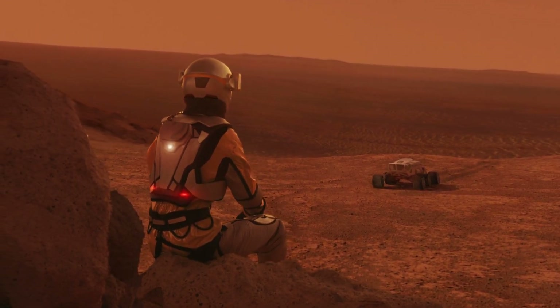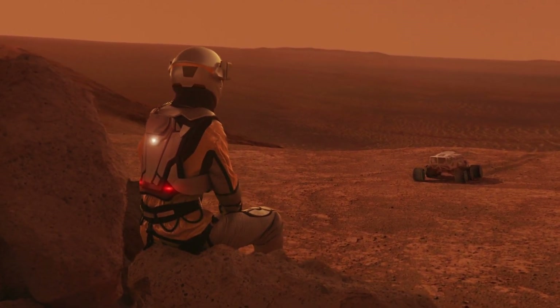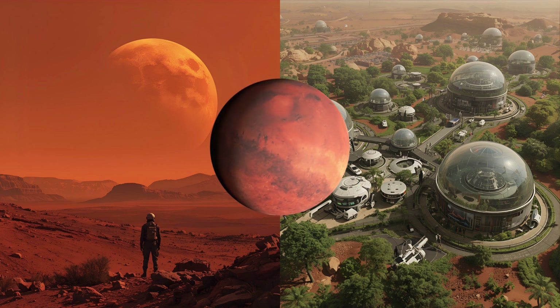For now, it remains a profound hint — the clearest sign of life we've ever found — suggesting that humanity may be one step closer to answering the age-old question: Are we alone?